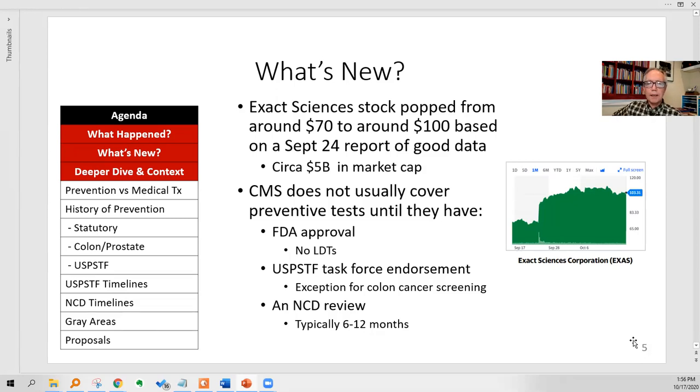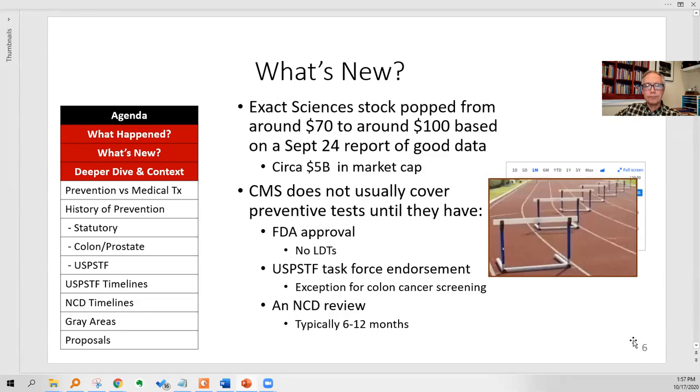CMS usually does not cover new preventive tests willy-nilly. They have to have FDA approval, so there are no lab-developed tests. They have to have U.S. Preventive Services Task Force endorsement, with an exception for colon cancer screening — so we're in a little exception pathway here. Then they have to have NCD review, and that's what Cologuard got in about 2014, and it's what's happening now again for the second time. The NCD review can often take six to twelve months.